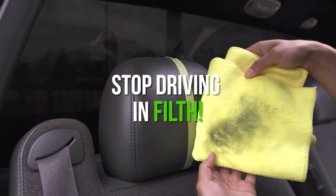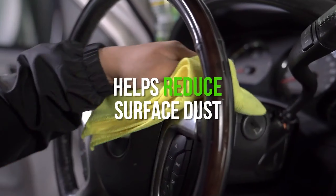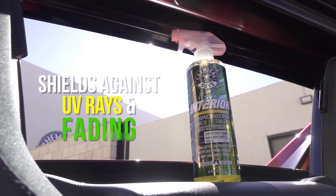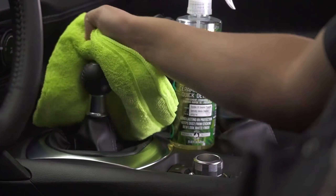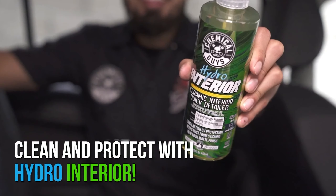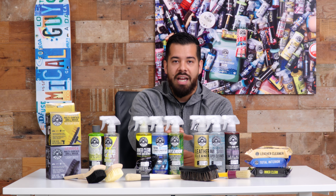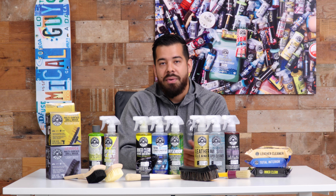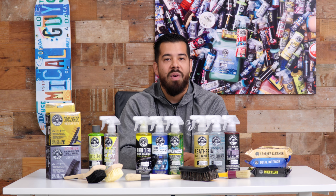One thing I want to remind you is that just because it's ceramic doesn't mean it's going to shine the surface. With Hydro Interior, we wanted to create a product that cleans and protects with the durability of ceramic, but with a fully OEM matte finish since a lot of people don't like shine for their interior. You can use it on dashboards, synthetic leather, vinyl, leatherette materials, door panels, and more. Same thing — spray, wipe, you're good to go.